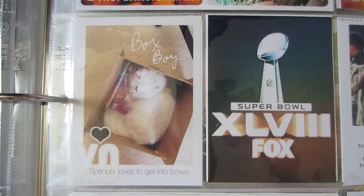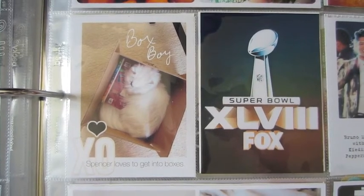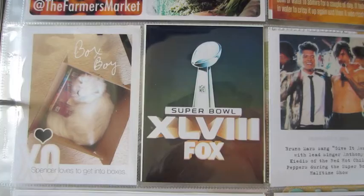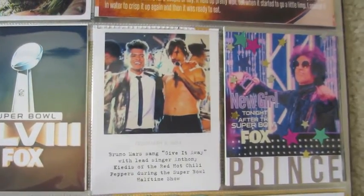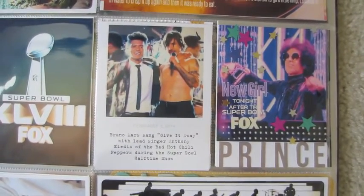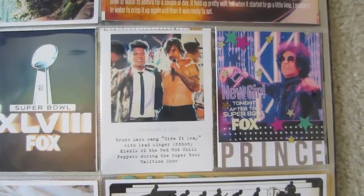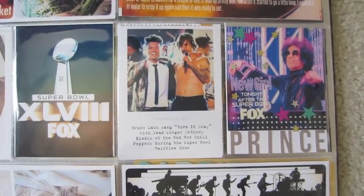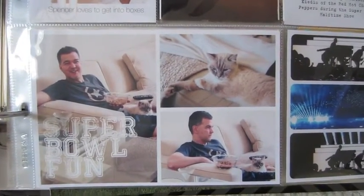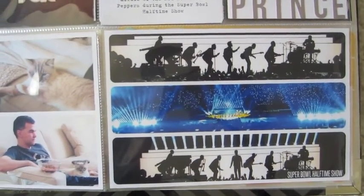Again, one of those little everyday moments — Spencer gets inside a box that I had delivered. And this is just Super Bowl stuff. And Prince — I love Prince — he was on after the Super Bowl on the program New Girl. So I just snapped a picture of the television screen and printed that out. Down here is just some more things from the Super Bowl and the halftime show.